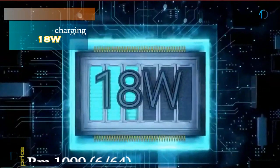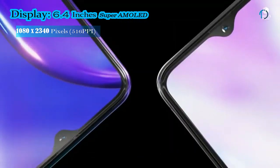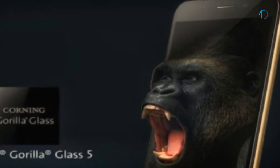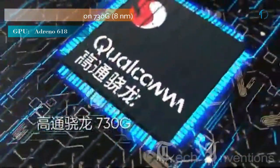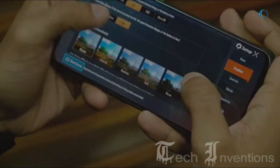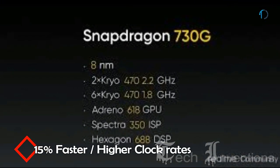The Realme X2 has a 6.4-inch Super AMOLED display with 84.3% screen-to-body ratio and an aspect ratio of 19.5:9, protected by Corning Gorilla Glass 5 on both front and back with an aluminum frame. It has an under-display optical fingerprint sensor with an image density of 403 PPI. The Realme X2 is based on a 1.8–2.0GHz octa-core Qualcomm Snapdragon 730G 8nm processor with Adreno 618 GPU, packed with 6GB and 8GB of RAM. The Adreno 618 is 14–30% faster than the Adreno 616 and the Snapdragon 730G delivers 15% better performance due to higher clock rates.